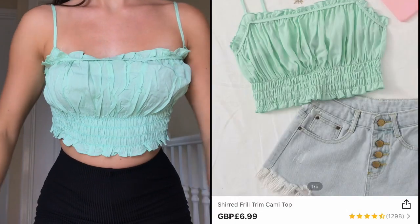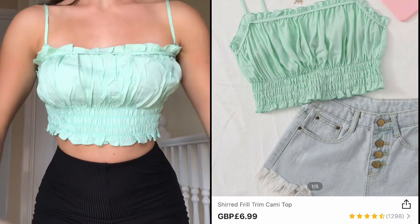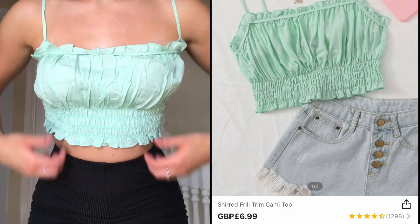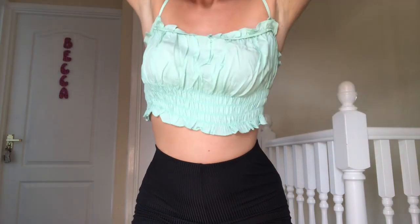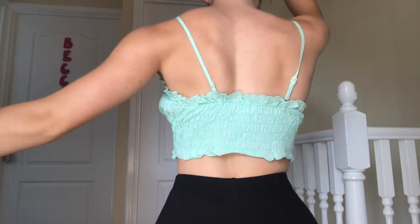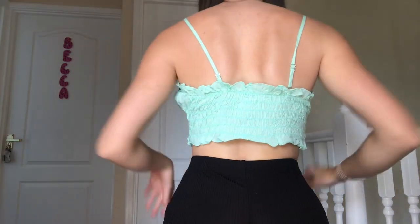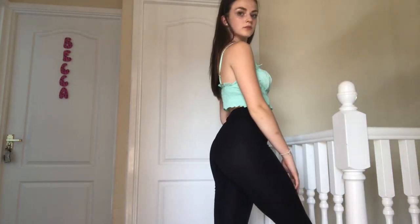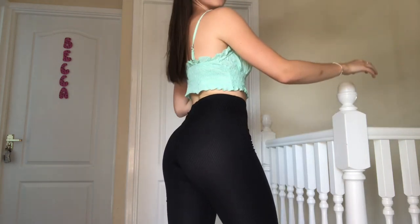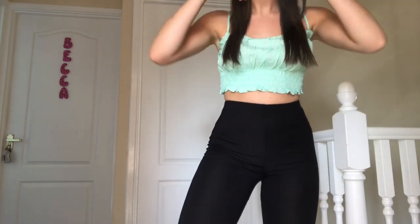I picked up another minty green top in a size extra small. It does need a little bit of an iron, but other than that it is such a nice fit. I love the banded detail at the bottom, the frills on top, and the thin straps. It has adjustable straps, which is perfect. The quality is really nice — it is a bit thin, so make sure you're wearing a nude colored bra, not a black one. I paired it with my black flares and I'm giving this top a 9 out of 10.